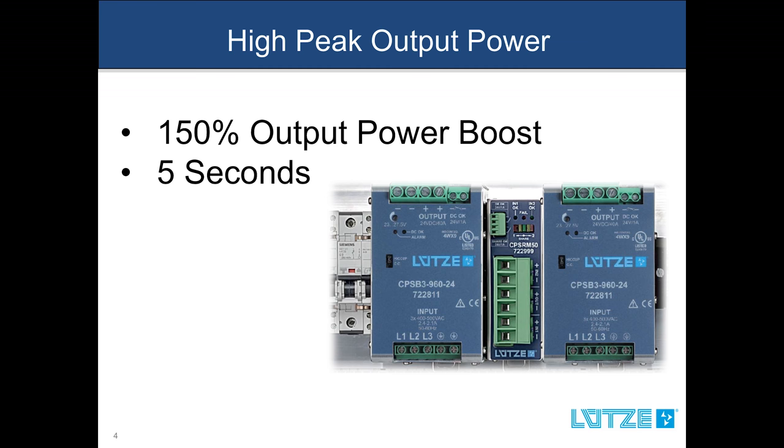Secondly, there are differences in the electrical characteristics. While both series provide reliable performance, the compact series is intended for more robust applications. The compact series single, two, and three phase units have high peak output power capabilities, which eliminate the need to oversize your power supply for high inductive or capacitive loads.